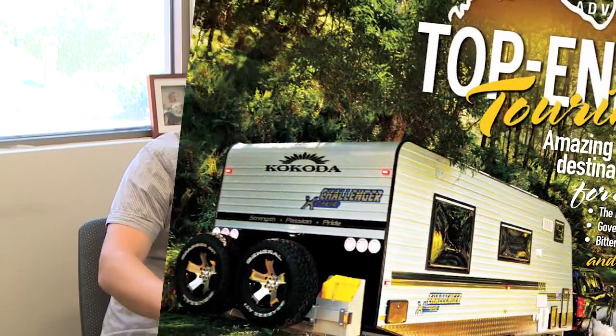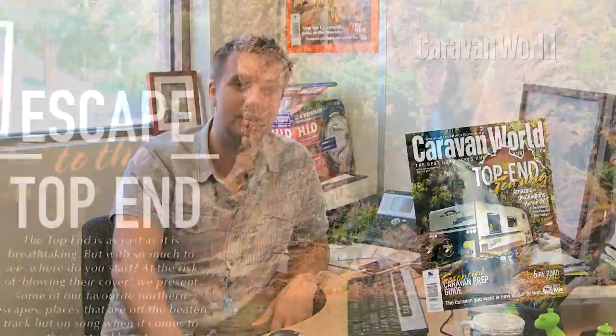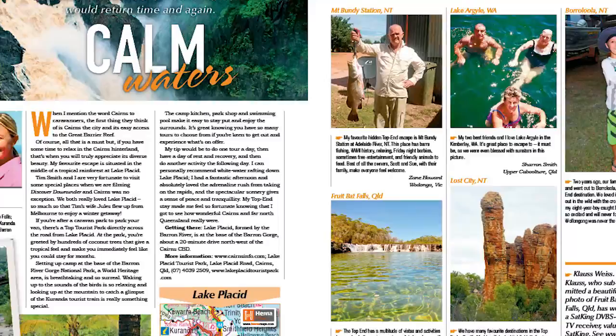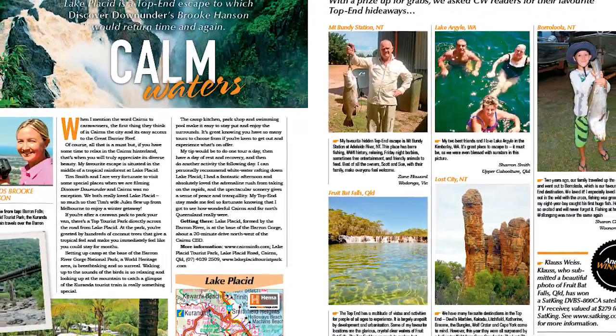In this issue, well, it's a really special issue. We've compiled a massive feature on our favourite hidden top-end touring destinations. North, south, east or west, there's bound to be something there for you. These are gorgeous locations, so make sure you check it out.